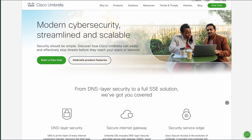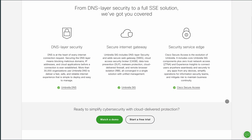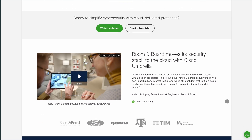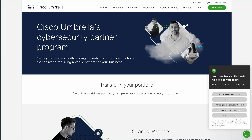OpenDNS, now part of Cisco, is a DNS resolution service that provides features like phishing protection and optional content filtering. It's particularly useful for families and small businesses wanting to control web access. With OpenDNS, you can set up customizable filtering to block specific content categories, making it easier to manage what users can access.